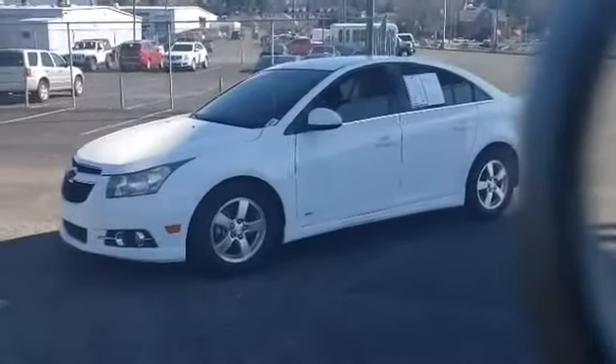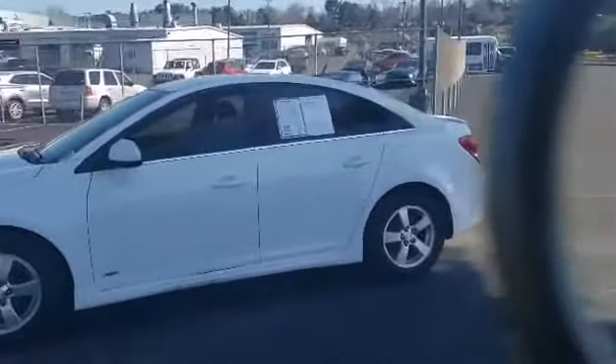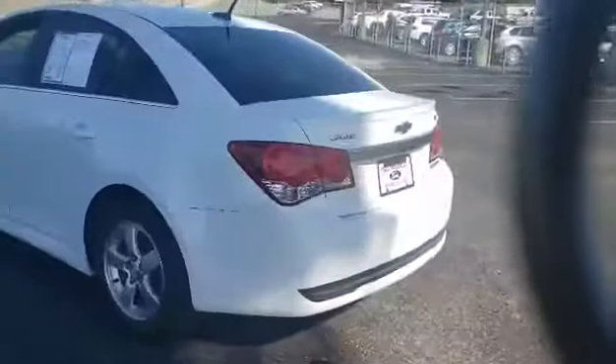This is Mary with Ted Russell Ford on Kingston Pike. We're going to do a real quick walk around on a 2012 Chevrolet Cruze. It is the RS trim line. It's a turbocharged motor. It's only got 131,000 miles on it.